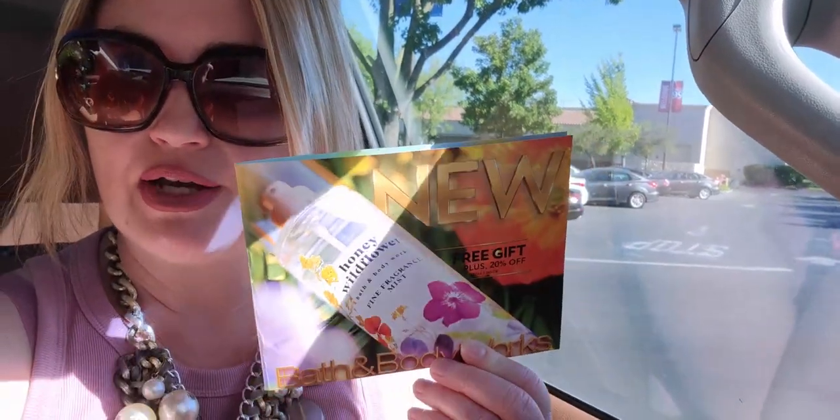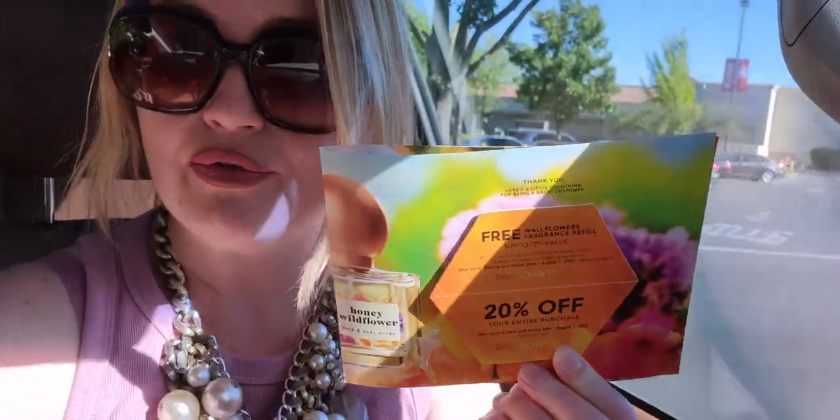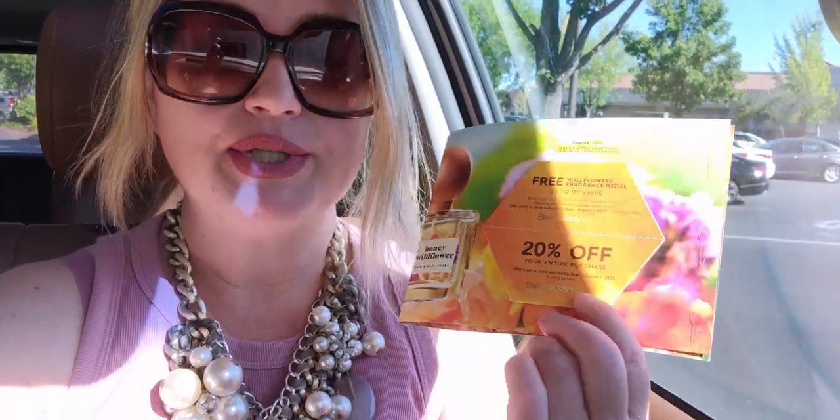I'm here to see what they have left on the SAS sale at the Elk Grove location. They also sent me a coupon in the mail today — super exciting! Mine is for a free wallflower refill, and 20% off. I'm going to save the 20% off for a different day.